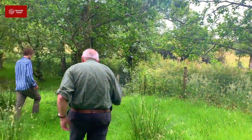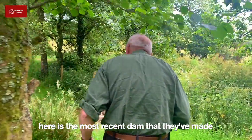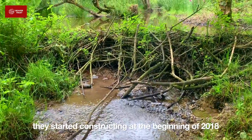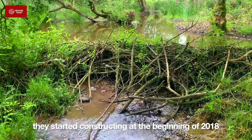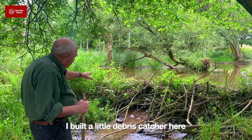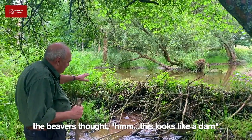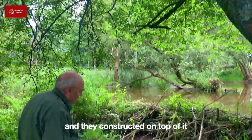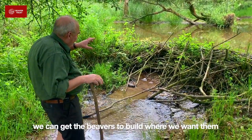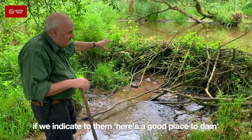What we've got here is the most recent dam that they've made. They started constructing it at the beginning of 2018. We actually built a little debris capture here, and the beavers came along, saw it, and thought it looked a bit like a dam — and they constructed this on top of it. It just shows that, to a degree, we can get the beavers to build things where we want them, if we indicate to them here's a good place for a dam.